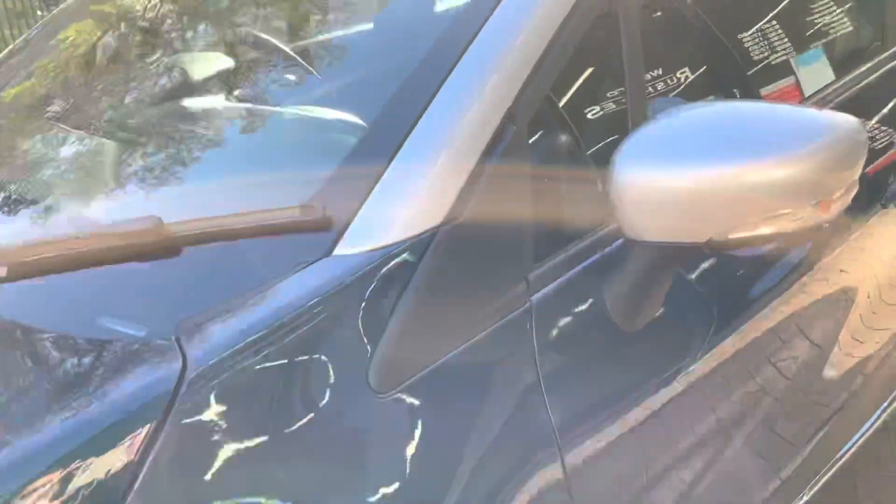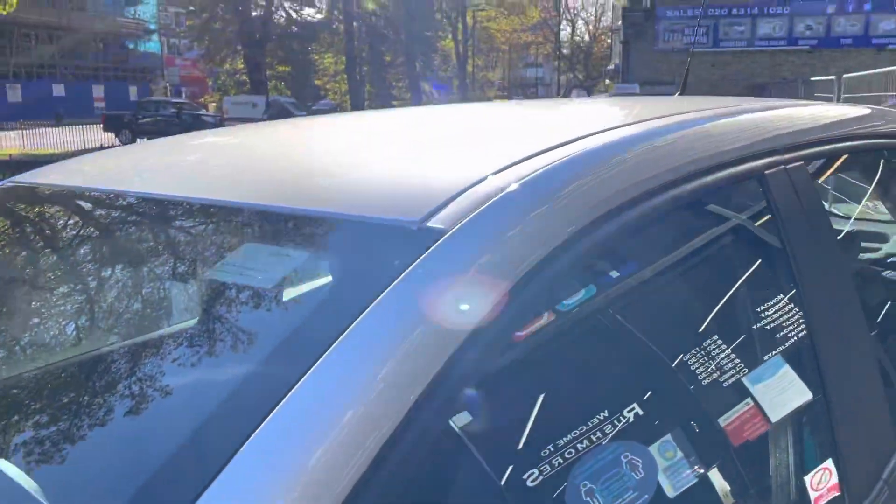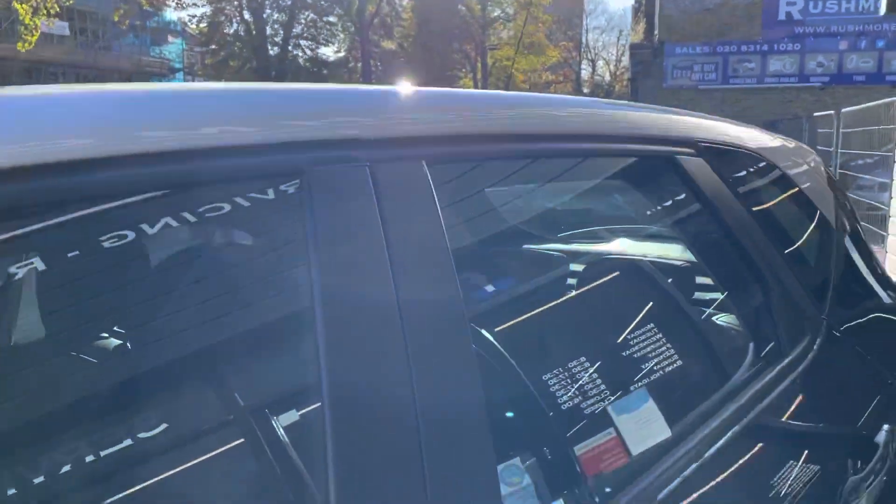Very nice colour combination. It does have the silver roof as you can see, with a nice metallic green as well.